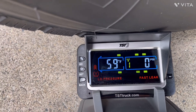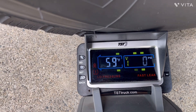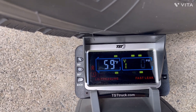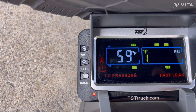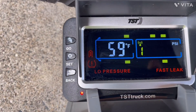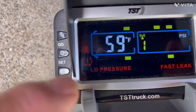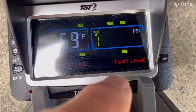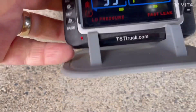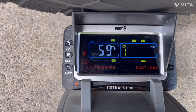Now we're unscrewing the sensor, which is simulating a catastrophic blowout — and it actually picked that sensor up immediately. It's telling us that the left front driver's side is reading zero PSI. It's flashing, you can hear the audible warning, we see the low pressure indication along with the low pressure icon, and also the fast leak warning. So it picked that sensor up almost immediately.